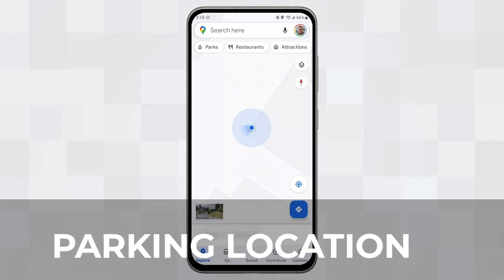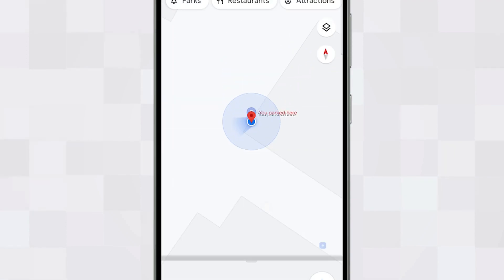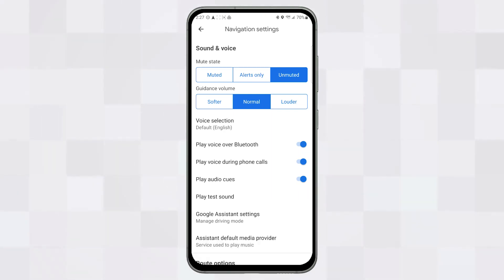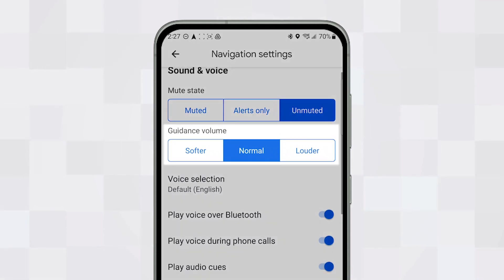Some useful features for commuters include being able to mark your current location as a parking spot. This is especially useful when parking at large malls or long-stay car parks where you might forget where you left your car. In the sound and voices settings in the settings menu, you'll find more options to improve your personal driving experience. Guidance volume lets you change the loudness of audio notifications without affecting the master volume of your phone or your in-car entertainment system, so you can choose whether notifications are louder or quieter compared to your music or podcasts while driving.